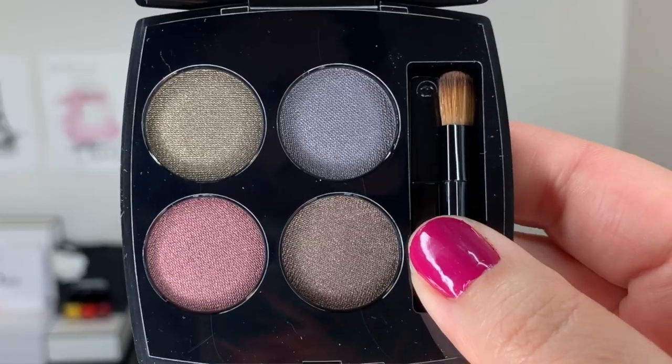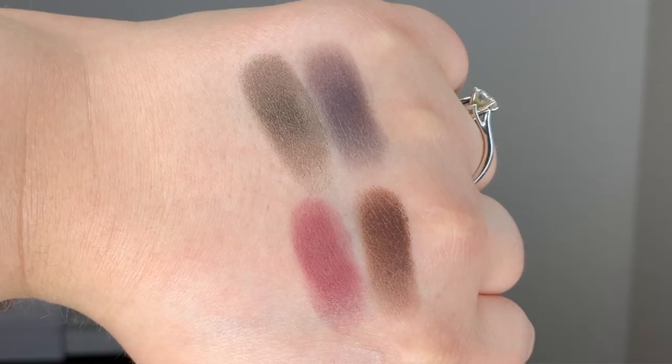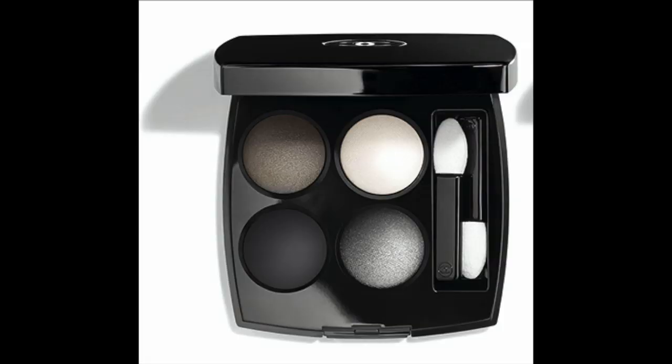I picked up several items, the first one being Les Quatre Ombres No. 332 Noir Suprême. This is one of the two eyeshadow quads available for this collection. There's also another one — I forget what it's called — but it's all black and white shades. I touched it in store and the textures do feel really nice. I just really didn't feel like a whole quad dedicated to black and white and some grays was for me, so I went ahead and got the other one instead.